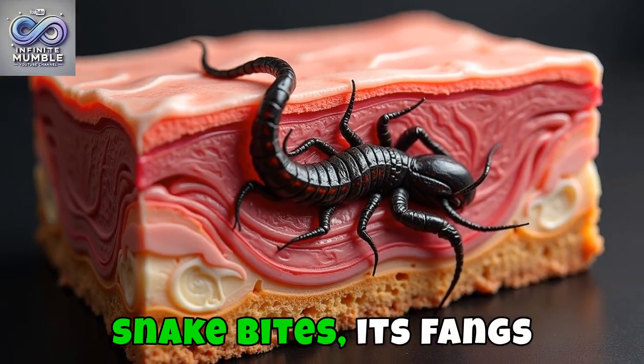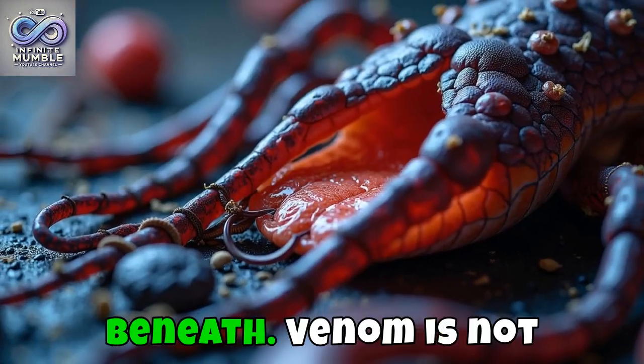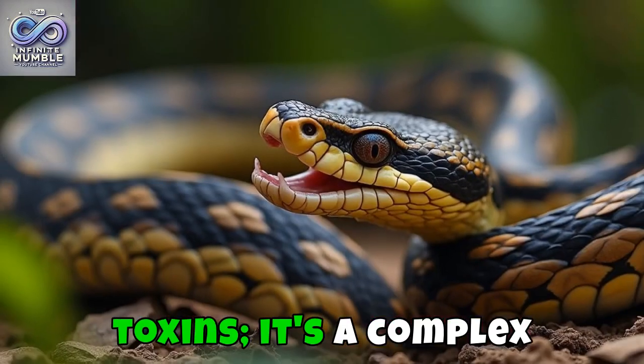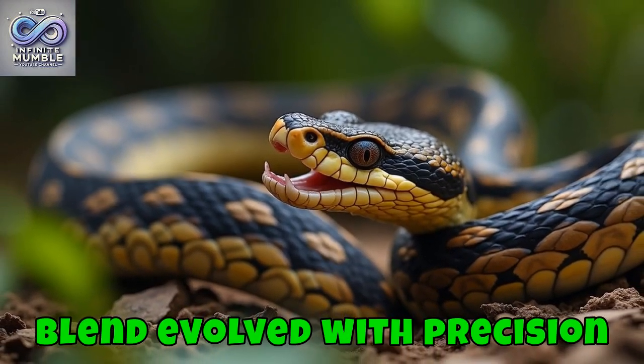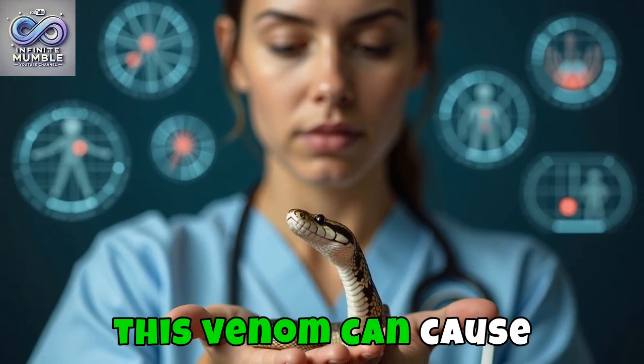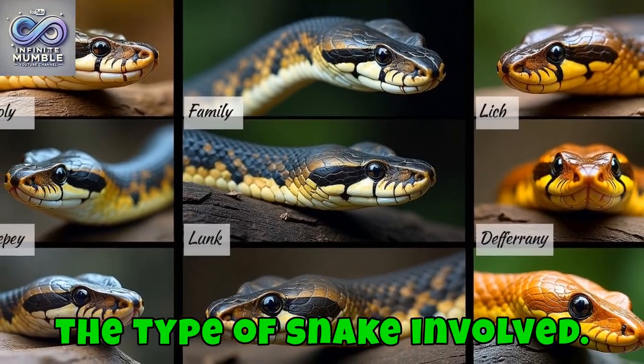When a venomous snake bites, its fangs penetrate the skin, delivering venom into the tissue beneath. Venom is not just a cocktail of various toxins — it's a complex blend evolved with precision to immobilize prey and deter predators. In humans, this venom can cause an array of symptoms, depending largely on the type of snake involved.